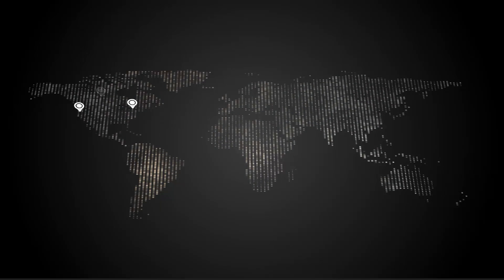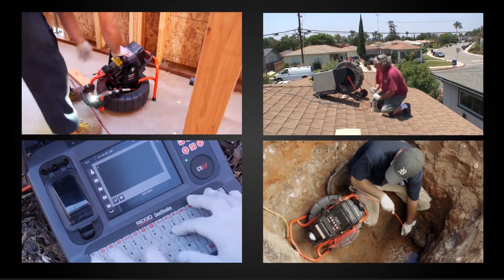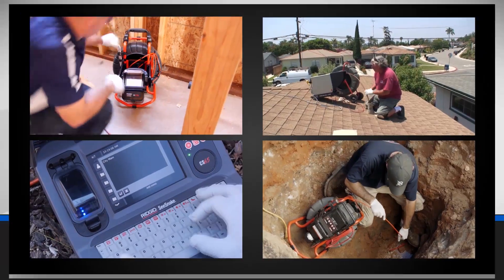In 1996, we granted exclusive distribution rights to the Ridge Tool Company, gaining worldwide distribution under the RIDGID brand. With unprecedented durability, reliability, and service, C-Snake quickly became the market leader.